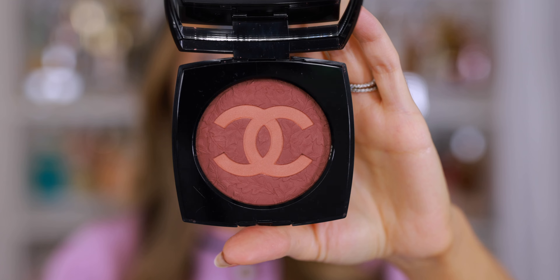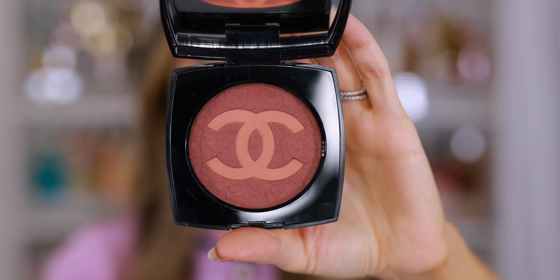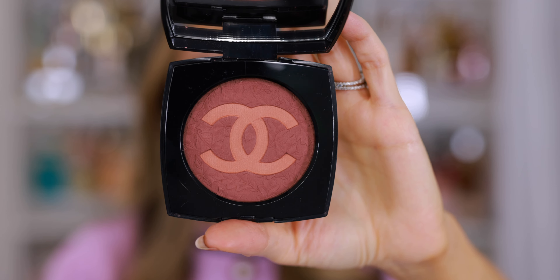And you can see the beautiful giant CC. Anytime you see this kind of branding from Chanel, it's going to be a star product. You have Beige Rosé in the center, mauve on the exterior, and the autumnal print that's on the exterior packaging is embossed directly on the powder.